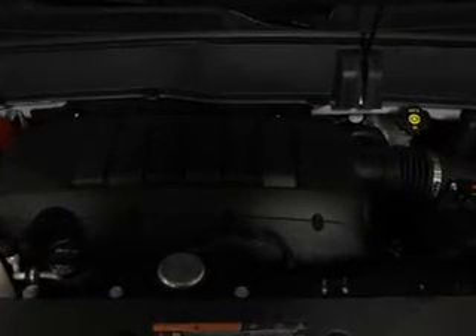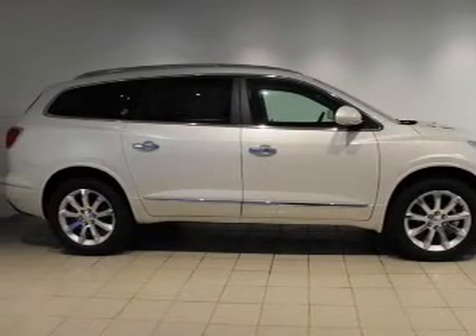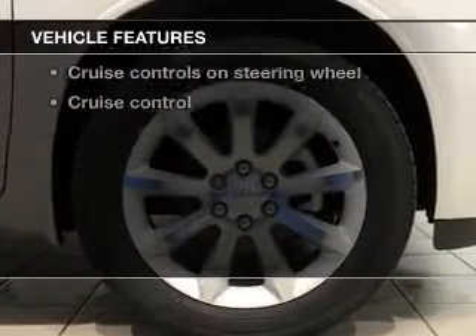Treat yourself to the splendor of a premium sound system. You will appreciate the safety feature of anti-lock brakes. Let the sun shine in with the sunroof. Memory settings are just one of the extras. And with these notable features, you won't want to miss out on the opportunity to own this amazing ride.